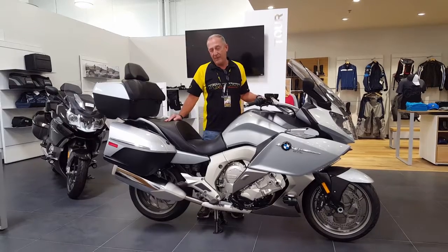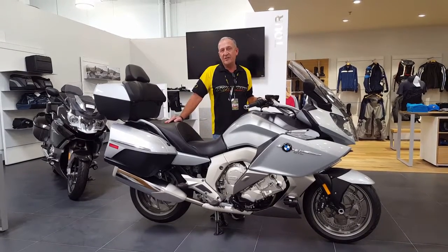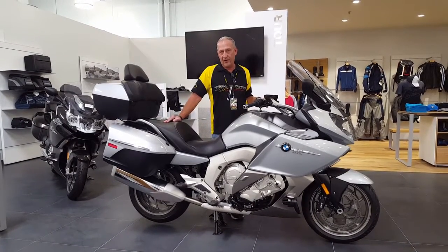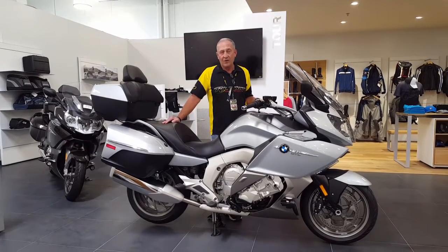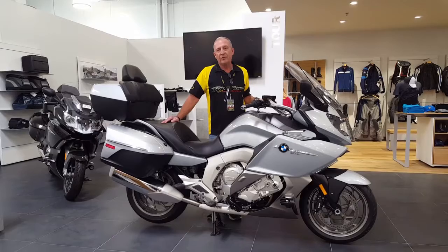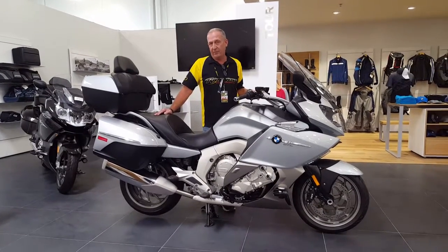First of all, the power plant: 1600cc engine, 160 horsepower, liquid-cooled, driveshaft driven. You've got disc brakes in the front and link brakes in the back.